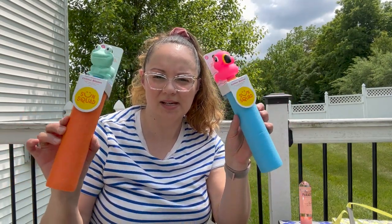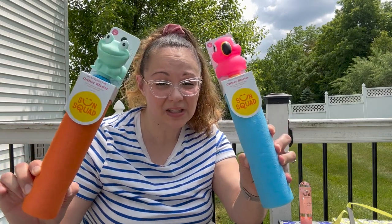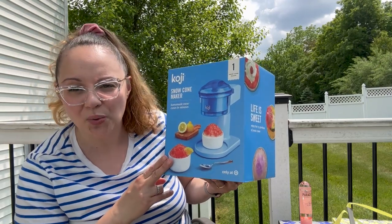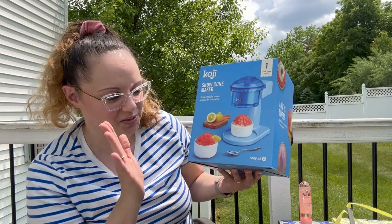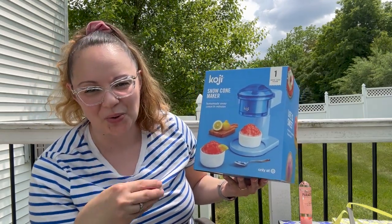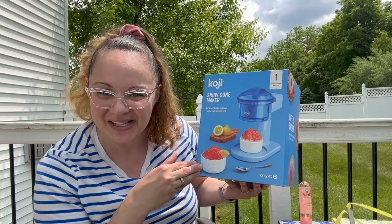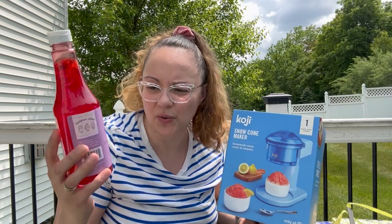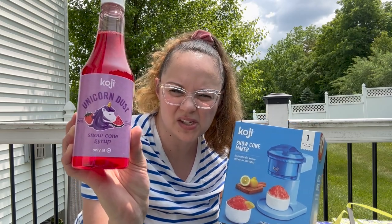Two more SunSquad items — these are little water blasters. I did purchase these last year but they got all gunky, so I got two new ones. These actually have very, very good range. I caved and I bought the snow cone maker — this is by the Koji brand. I was wondering if they had different colors but I only saw blue, so I just stuck with that. I've been craving snow cones — the shaved ice — so I figured if I want some, my kids will enjoy it. It was on sale for about $24 for the machine, so I figured this would be great for the summertime. And of course I had to get one of the snow cone flavors — this one is also the Koji brand and it's the Unicorn Dust flavor, which looks like strawberry and watermelon.